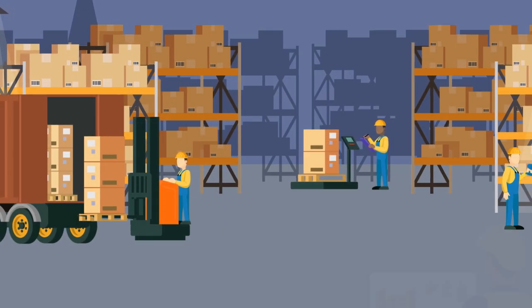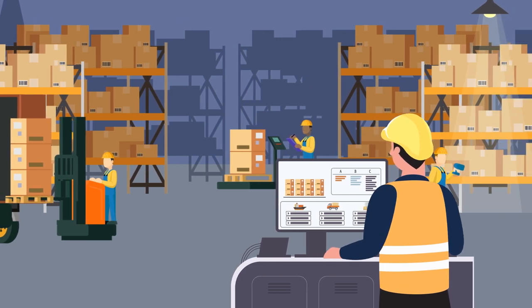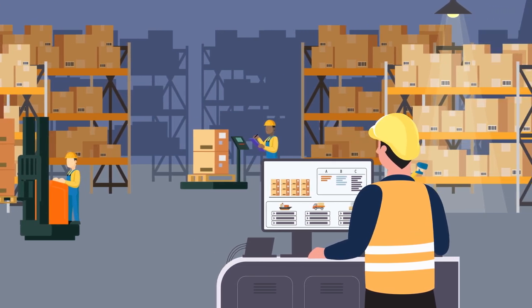Warehouse automation is the process of automating the movement of inventory into, within, and out of a warehouse with minimal human interaction.